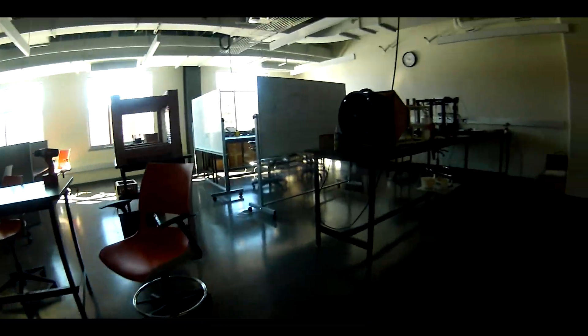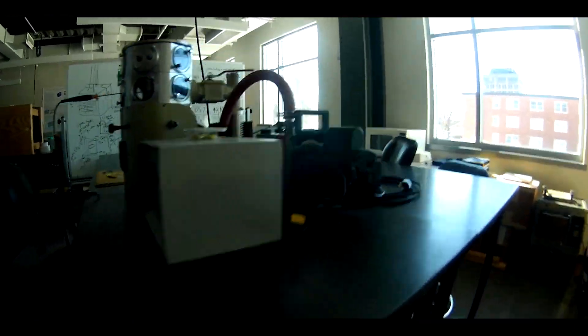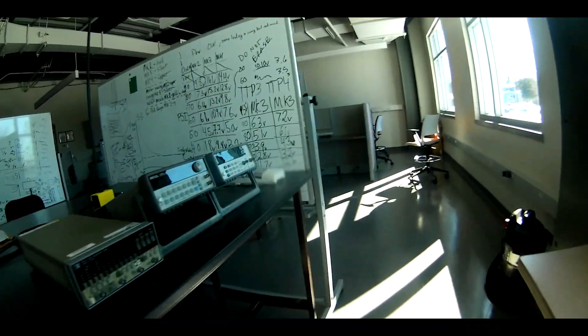This is a mechanical engineering research lab. Classes are not directly held in this room. This room is used to work with other students and professors on a selected research topic.